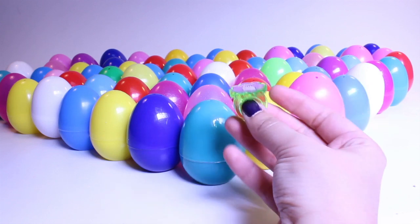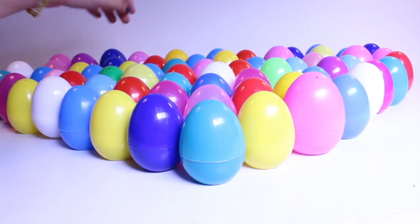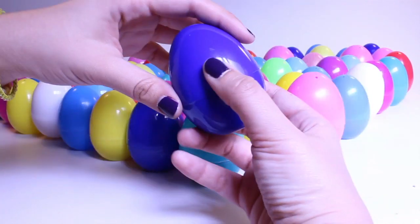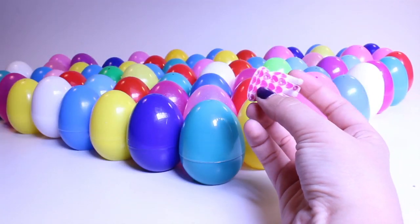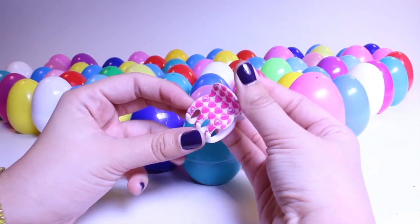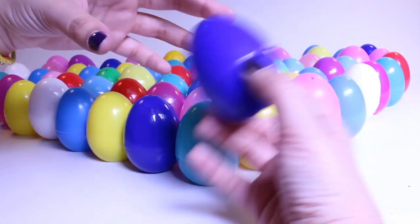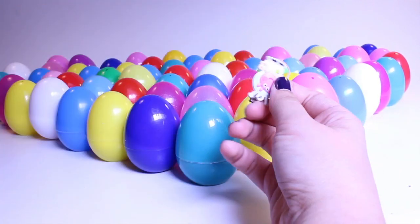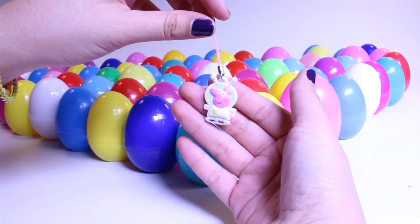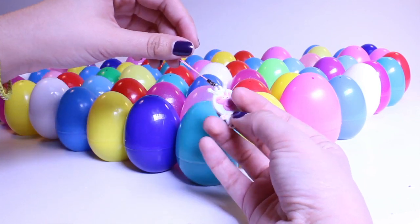What's inside? Oh, a ring — a Hello Kitty ring. We have a lot of eggs so I'm going pretty quickly. Oh, a hair clip. Very nice. What's inside this one? Oh, it's a charm from Peppa Pig.